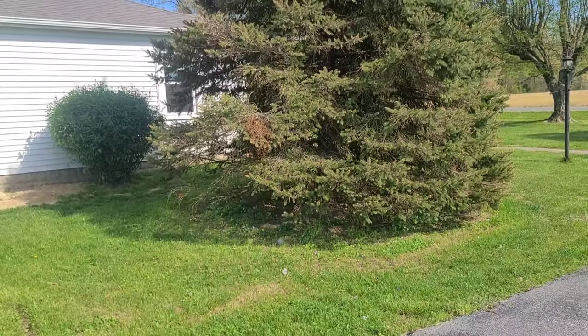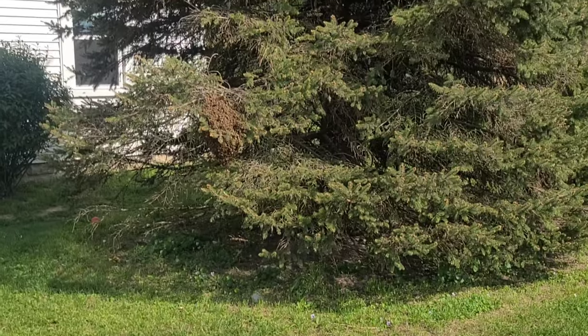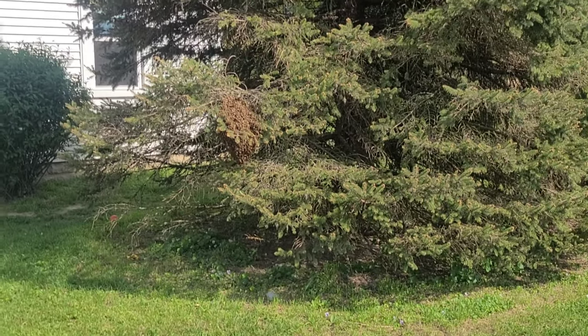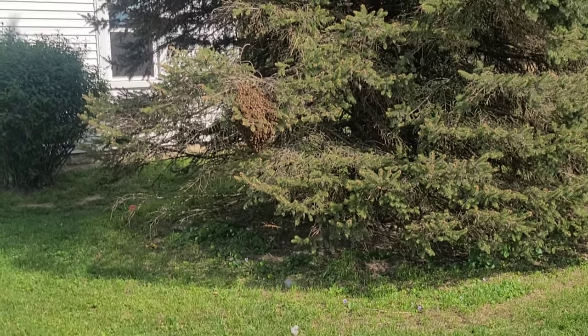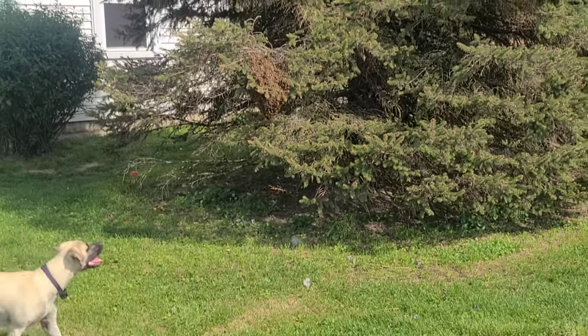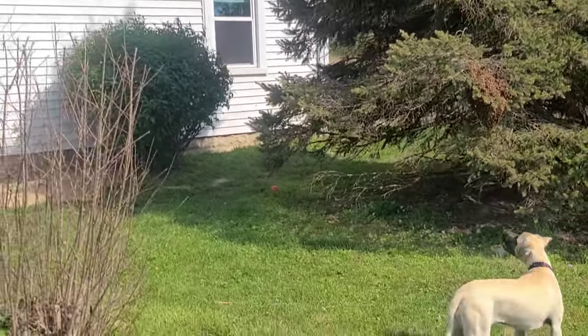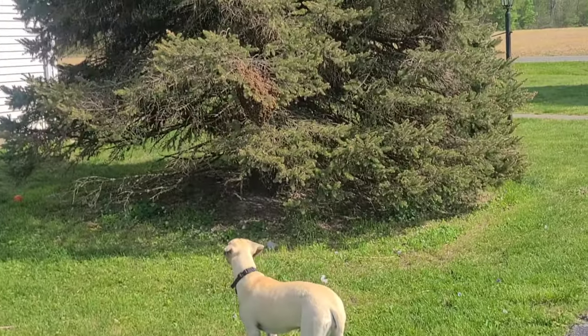We're trying to get somebody who works with bees over here to help us get this off our property safely, without hurting the bees or hurting us. We're trying to do this the right way.